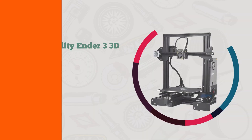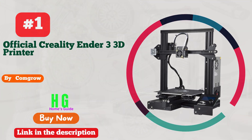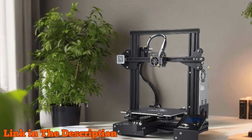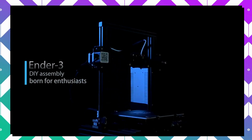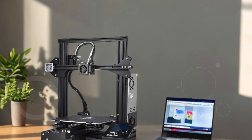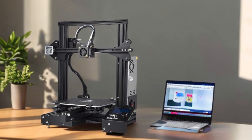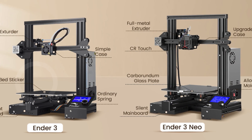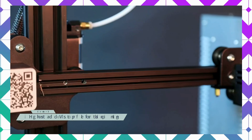Number one: the Creality Ender 3 3D printer delivers exceptional reliability and quality for anyone exploring 3D printing, making it a standout choice in the best 3D printers category. This DIY printer is designed with a resume printing function, which automatically resumes printing after unexpected power outages, ensuring print jobs are completed seamlessly. Assembling the Ender 3 is quick and beginner-friendly, with partially pre-assembled components that take only about two hours to set up, helping new users and students develop hands-on skills.